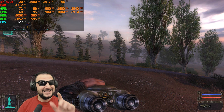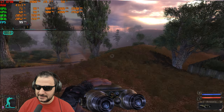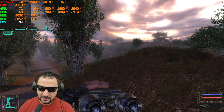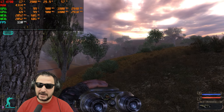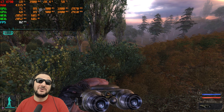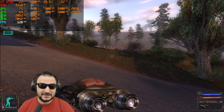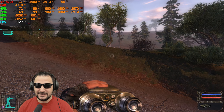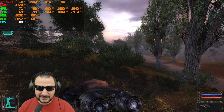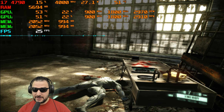STALKER allows SLI to work properly and it looks great with plenty of missions. This validates old hardware — with the right games, this video card does the job, and with two in SLI the experience is even better. Don't feel bad about having an old GPU; with the right games it performs well.